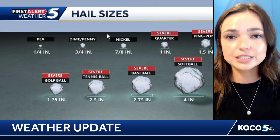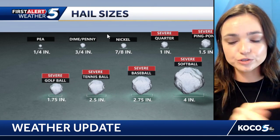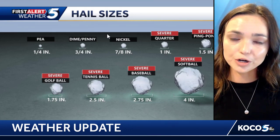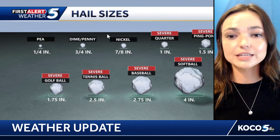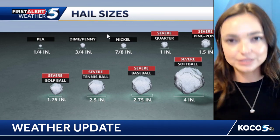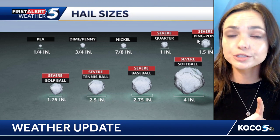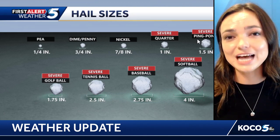As the hailstone goes through this cycle and grows and grows, we can get some pretty impressive sizes. Anything smaller than a quarter is considered non-severe; anything larger than a quarter is severe — that's what we mean when we say severe thunderstorm warning for quarter-sized hail. This can get up to ping pong ball size, tennis ball size, and even softball size.